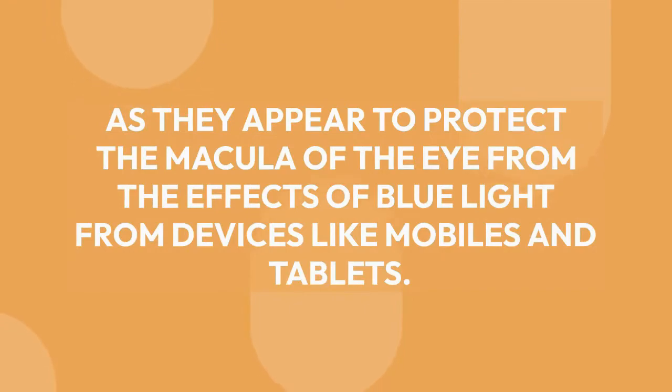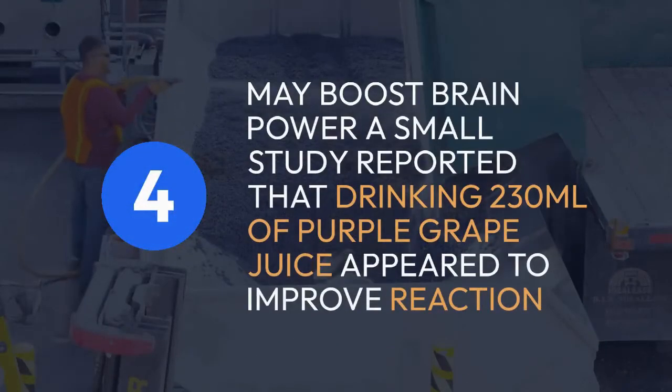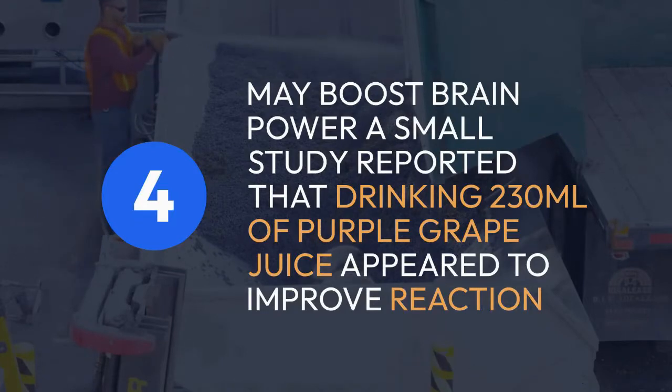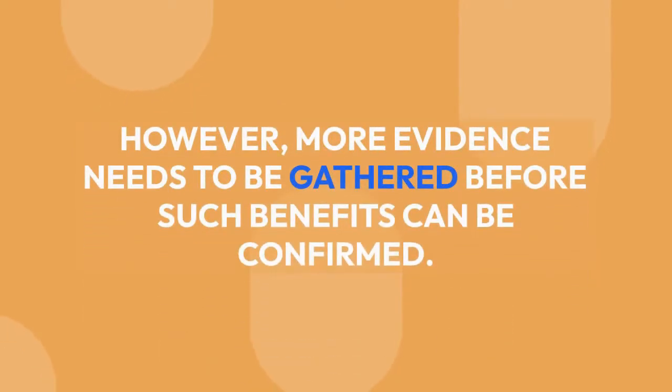Grapes may boost brain power. A small study reported that drinking 230ml of purple grape juice appeared to improve reaction time and calmness, suggesting it may help mood and speed of cognitive processing. Studies in rats have also supported the effects of compounds like resveratrol on learning, memory, and mood; however, more evidence needs to be gathered before such benefits can be confirmed.